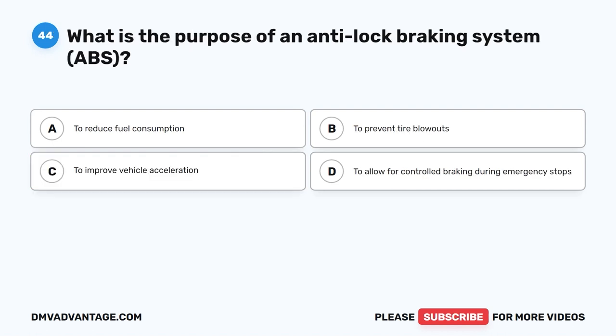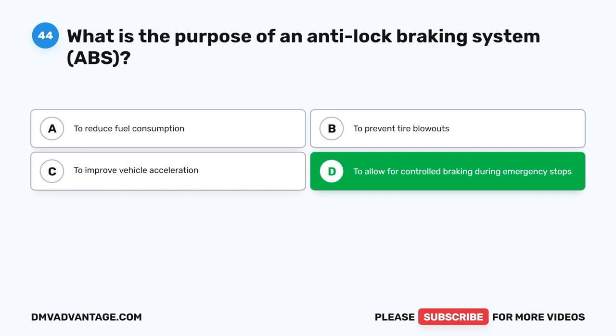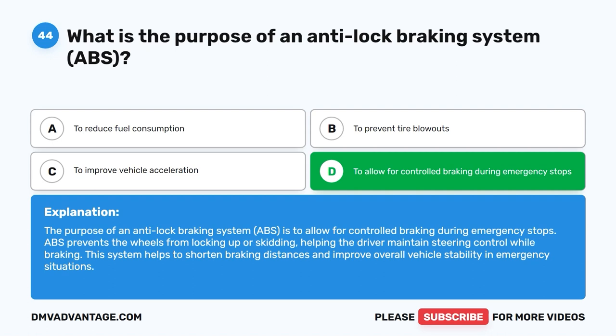Question 44: What is the purpose of an anti-lock braking system (ABS)? A. To reduce fuel consumption. B. To prevent tire blowouts. C. To improve vehicle acceleration. D. To allow for controlled braking during emergency stops. The correct answer is D. The purpose of ABS is to allow for controlled braking during emergency stops. ABS prevents the wheels from locking up or skidding, helping the driver maintain steering control while braking. This system helps shorten braking distances and improve overall vehicle stability in emergency situations.